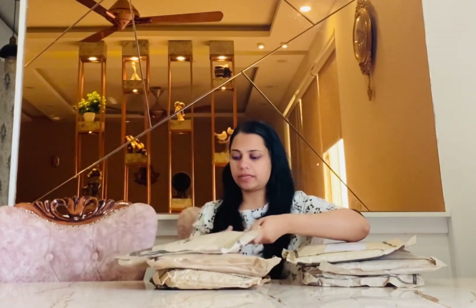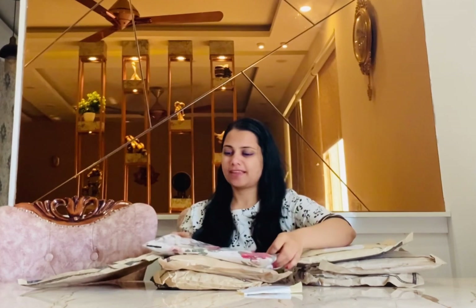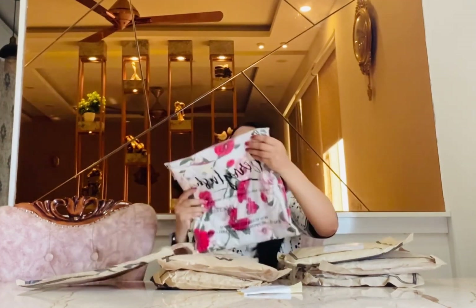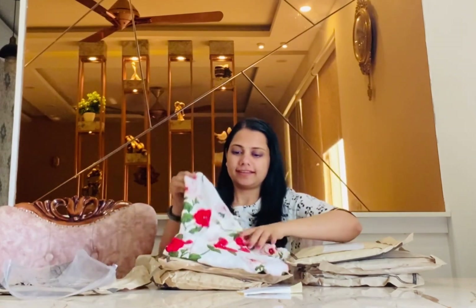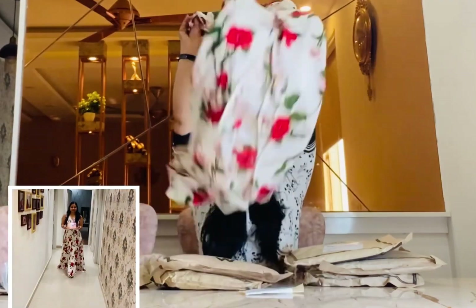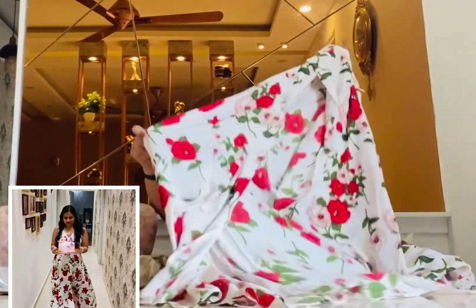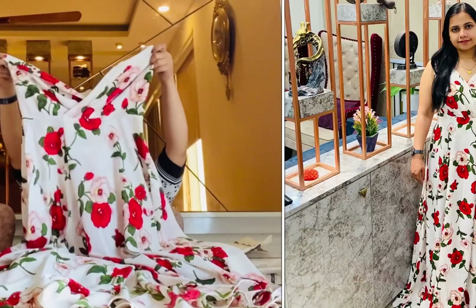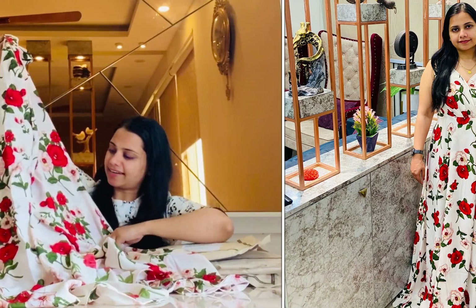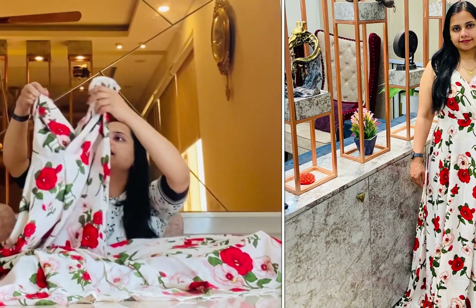This first dress has block flowers — it's looking so cool with all these big flowers. Oh my god, that's so pretty! This is exactly the kind of dress I was thinking of, because it is my anniversary month. My anniversary is on the 24th of February. I ordered six dresses! This is such a beautiful dress with block flowers in red and green with a cream shade.